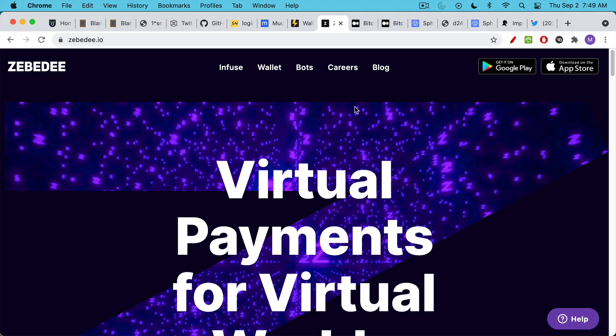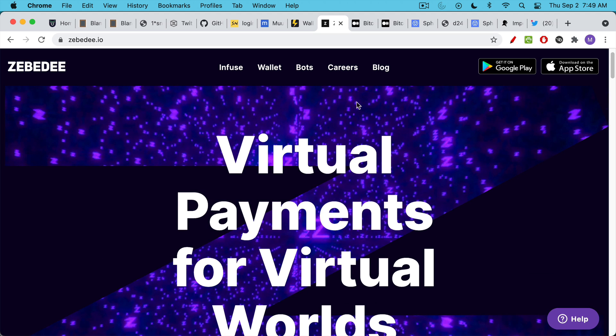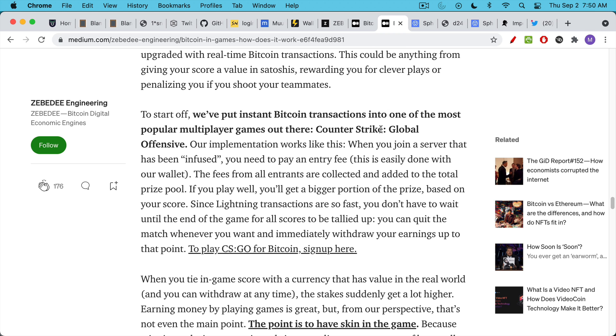Next I want to talk about another Layer 3 app — an API produced by Zebedee. What this does is enable real Bitcoin payments inside video games for gamers. They have a mobile wallet which you can download. When you sign up for the app, they assign you a gamer tag and a static QR code that you can use to pay or receive Bitcoin inside a game. They also have an API program that allows you to introduce Bitcoin into existing games, which really gives you skin in the game.